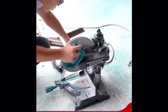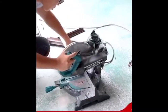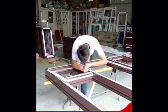People like this window so much. Do you like this window? Contact us and ask for more information.